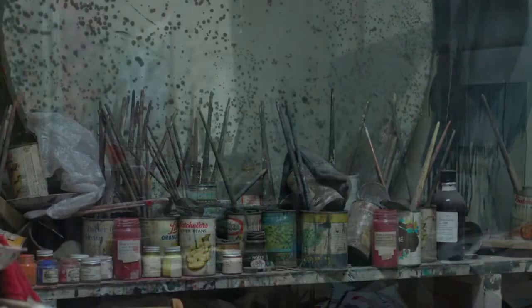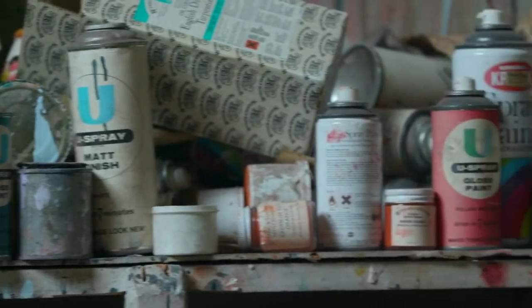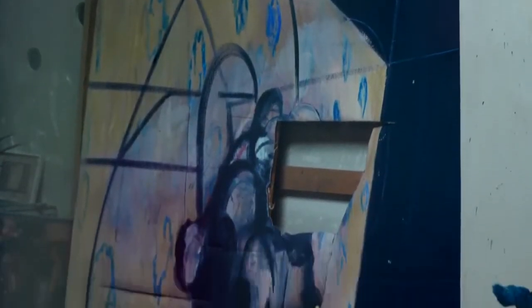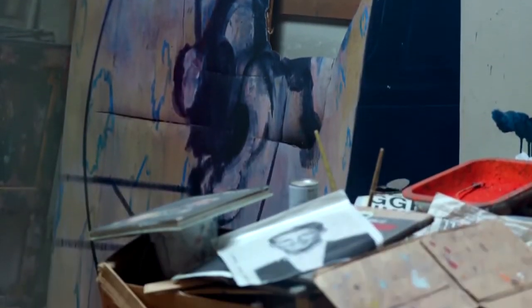What can you see? There are paint brushes, paint, lots of books and a bit of a mess. Maybe now we can guess what a studio was for. That's right, it's where Francis Bacon made his paintings.